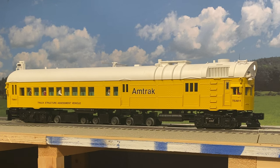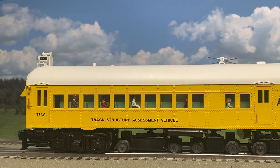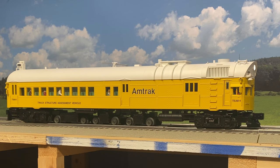The MTH Premier DC-3 rail inspection car features a lighted cab interior, illuminated number boards, lighted marker lights, and two engineer cab figures. It also includes passenger figures. There's a startup sequence, a long horn, a short horn, and there's also a bell.